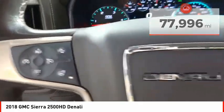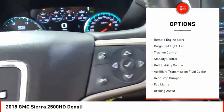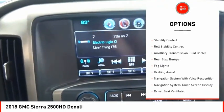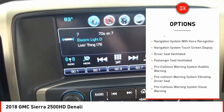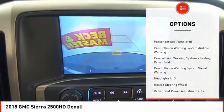Here are some of this vehicle's great options: power windows with safety reverse, remote engine start, cargo bed light LED, traction control, stability control, roll stability control.